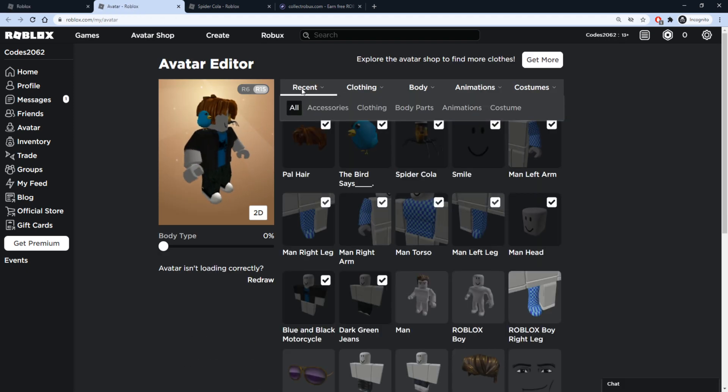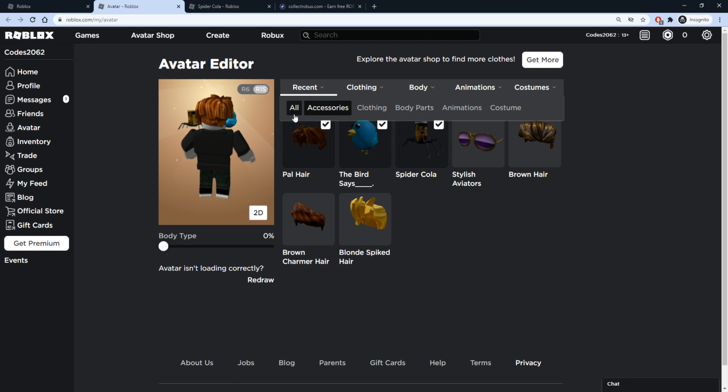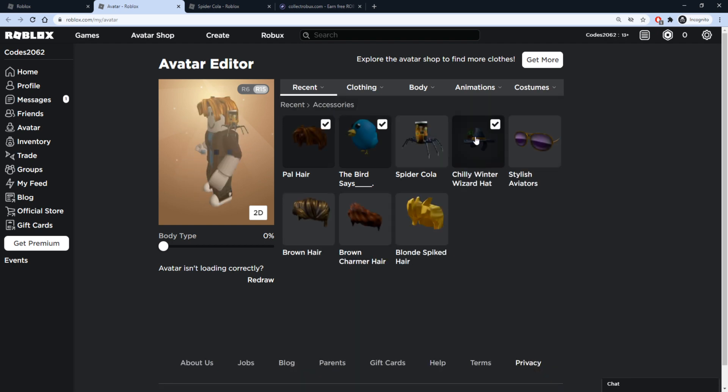Let's check our inventory — press Recent and Accessories. It's going to be the Chilly Winter Wizard Hat. Let's put that on our character.